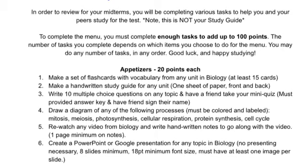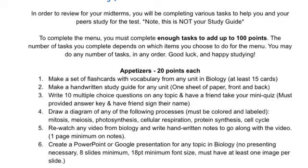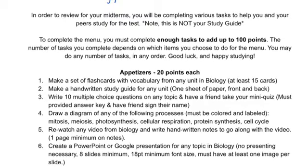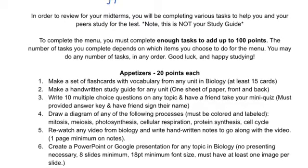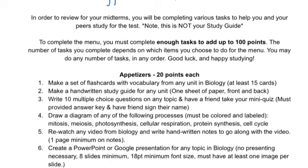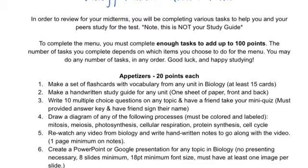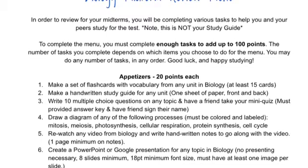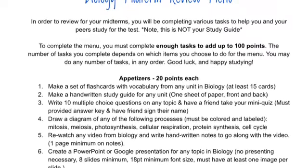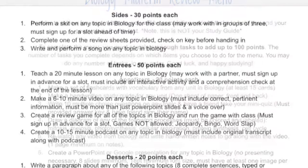So first off, these are small assignments that you're going to have to do enough to add up to 100 points. The first category is appetizers. These are a bunch of small tasks — something like making flashcards or a study guide, or you could re-watch a video and write handwritten notes to go along with them, or create a PowerPoint or Google presentation for any topic we've done so far. Any of these are worth 20 points, and every time you do them you share them with me and I'll give you credit. You also have a chart that you'll fill out as you do each task so I know how many you've done. You can do these at home and email them to me, or do them in class and share them with me.